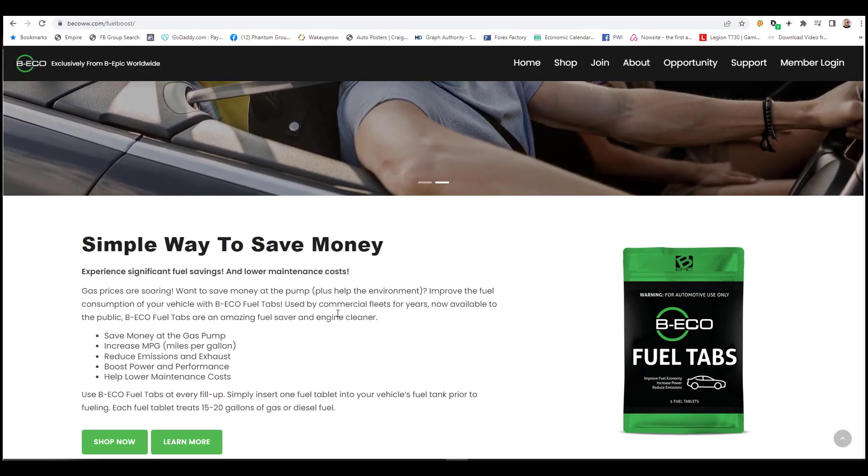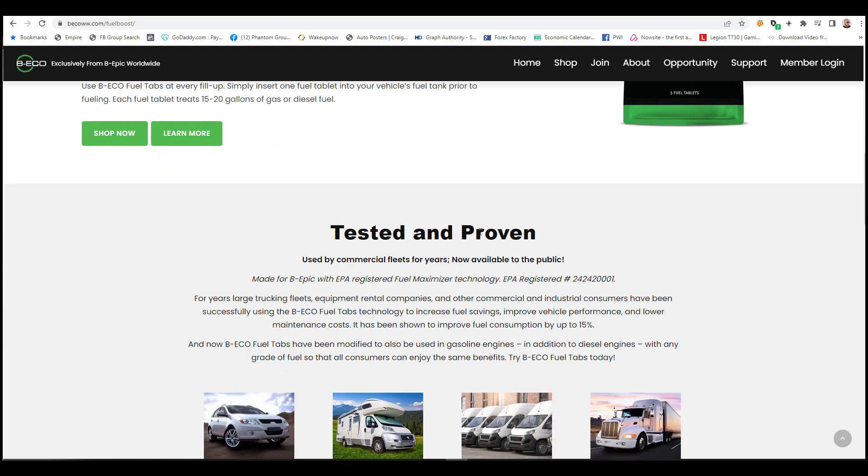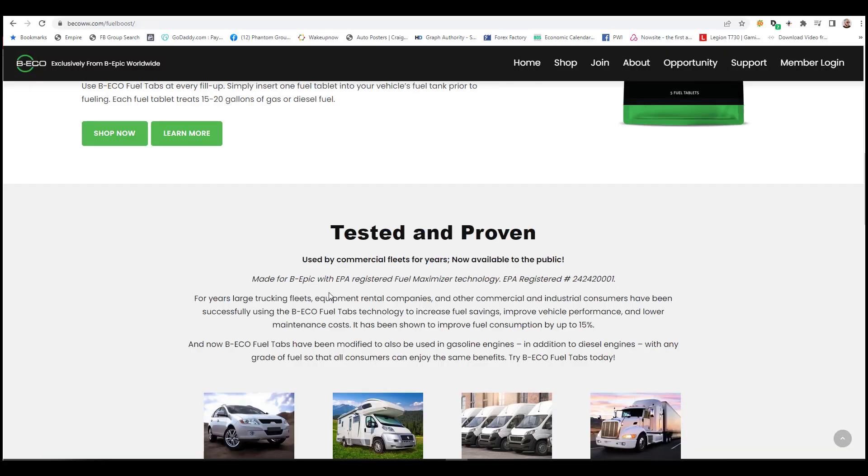One thing that stuck out is when they said 'used by commercial fleets for years, now available to the public.' Scrolling down further, they list 'tested and proven, used by commercial fleets for years, now available to the public, made for B Epic with EPA-registered fuel maximizer technology,' and they give an EPA registration number. For a third time they mention large trucking fleets and equipment rental companies have been successfully using vehicle fuel tab technology to increase fuel savings and improve vehicle performance. As a consumer, you want to know what's in this product that makes it work.